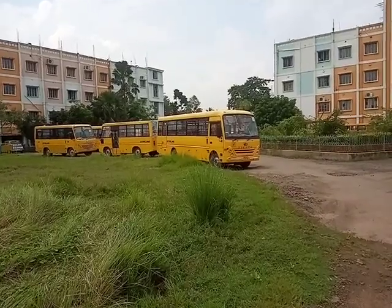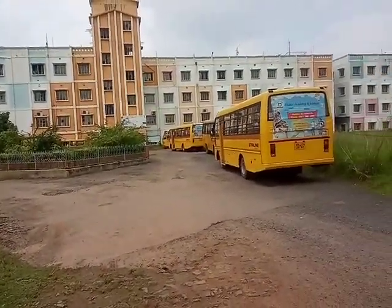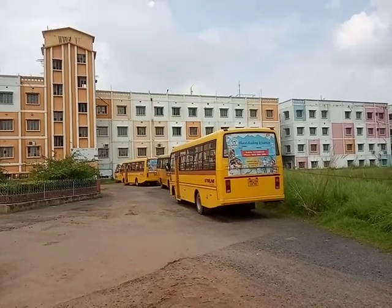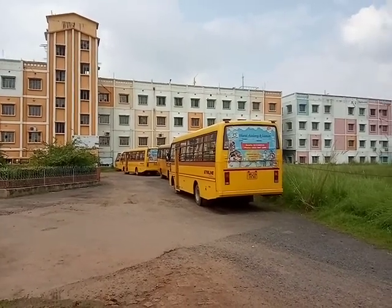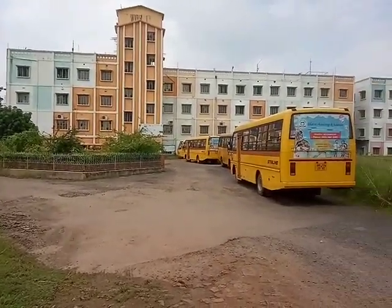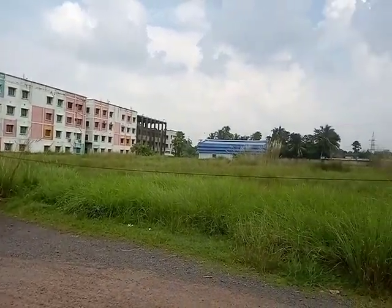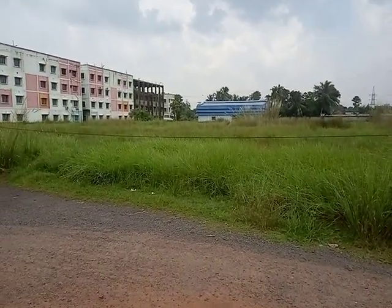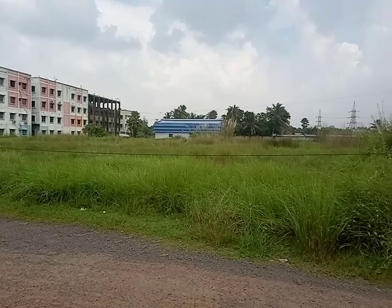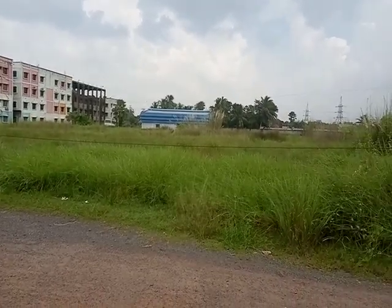Good library facility is also here. Students need not buy any books during the total semesters — they are given textbooks for all subjects throughout the semester. Book banks are also here. Scholarships are also provided for needy students on behalf of the government, and also discounts from the college authority.